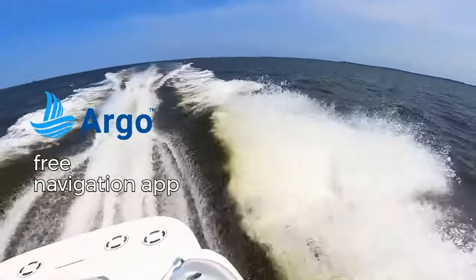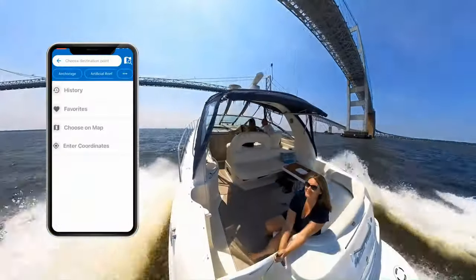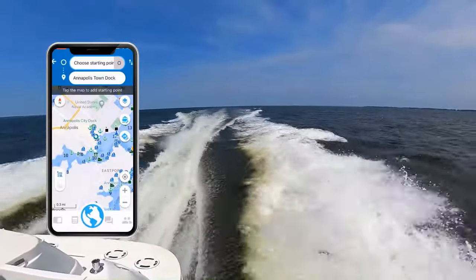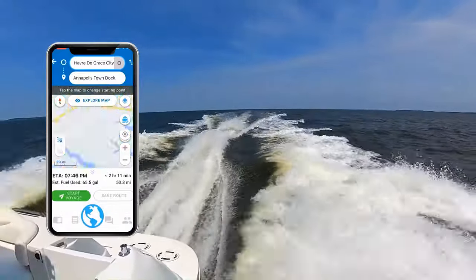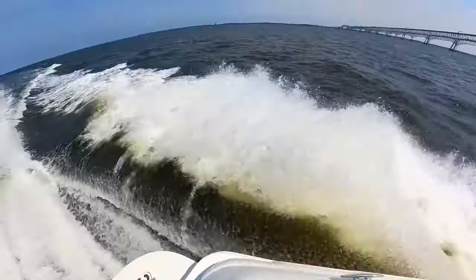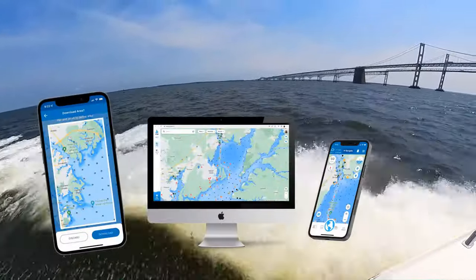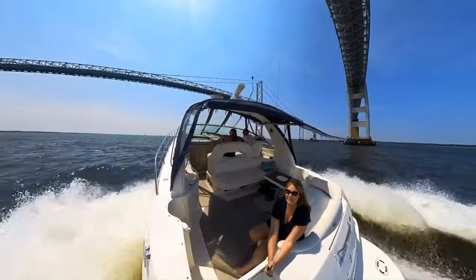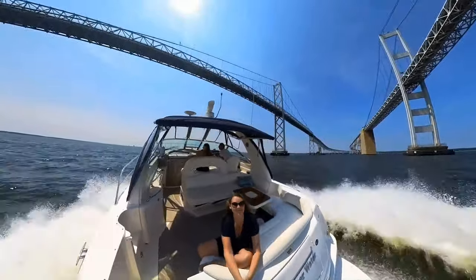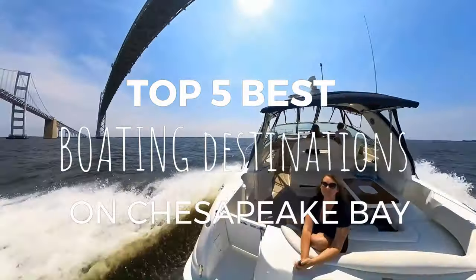This video is sponsored by Argo Navigation. Argo is a free navigation app that we've been using for all our boat trips. You can search for places you want to go to, create an auto route based on your boat's draft, see helpful info along the way, and even see friends on the water using the app. Best of all, you can organize all your boat trips in a captain's log. There are also tons of advanced features with their premium plan like offline charts and full syncing to their web app. So definitely download the Argo boating app for free if you haven't already. Now let's get underway and count down our top five best boating destinations on the Chesapeake Bay.